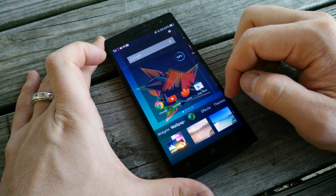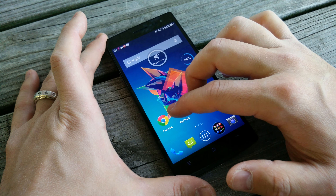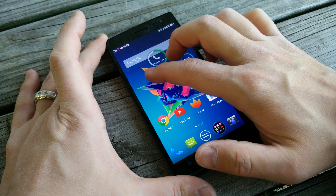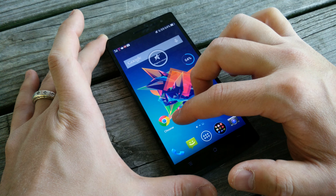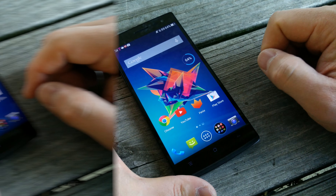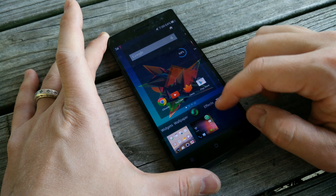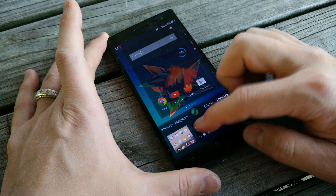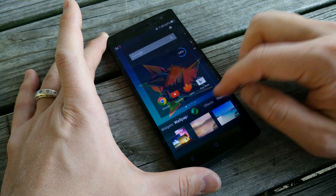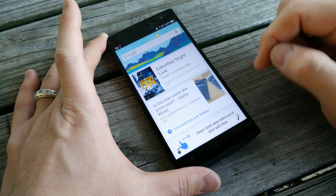I also like the way ColorOS handles widgets, wallpapers, and effects. You can change themes on the fly — like the jellybean theme to make it look a little more like stock Android — and there are plenty of different themes to choose from. You can also set a two-finger swipe on the screen to change your ringtone volume or switch to silent or vibrate, which I thought was a pretty cool implementation.